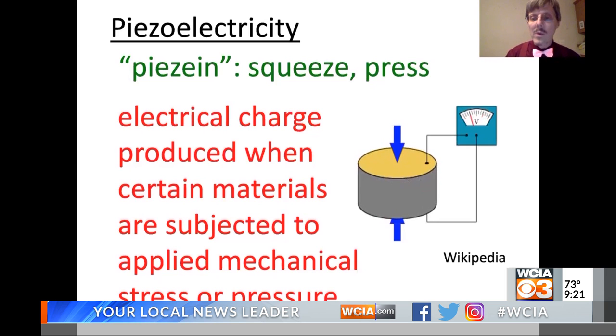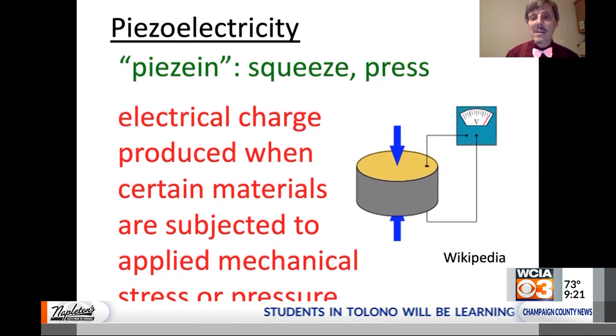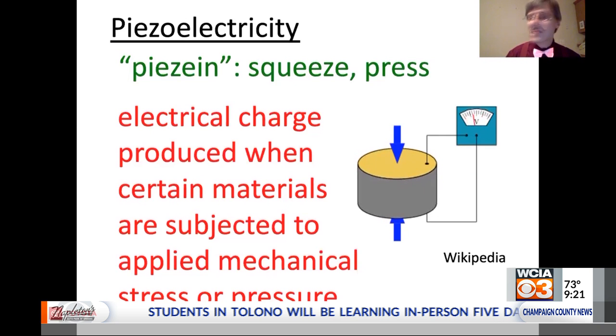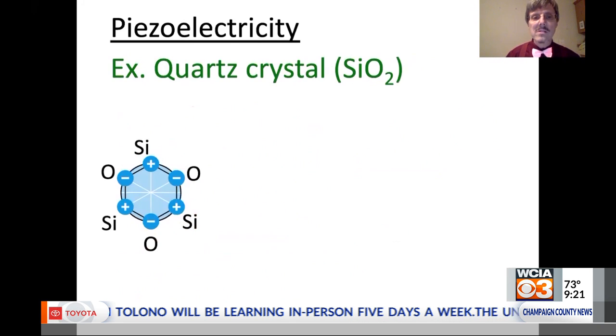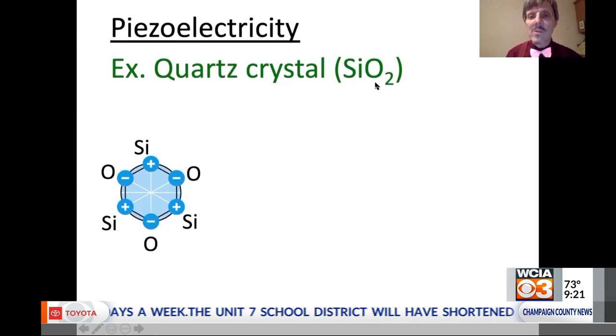We can look more carefully at what's happening on the atomic level. One of the most common piezoelectric materials is quartz crystal. The chemical formula for quartz is silicon dioxide (SiO₂). It turns out that the silicon tends to be a little bit more positive and the oxygen tends to be a little bit more negative, so the oxygens are more likely to have the electrons.